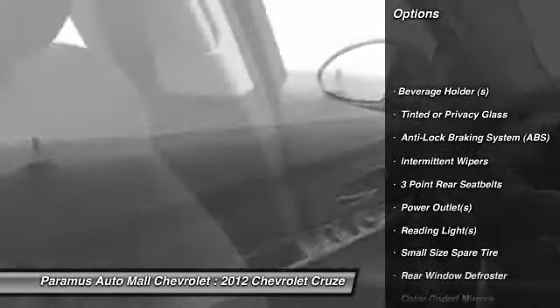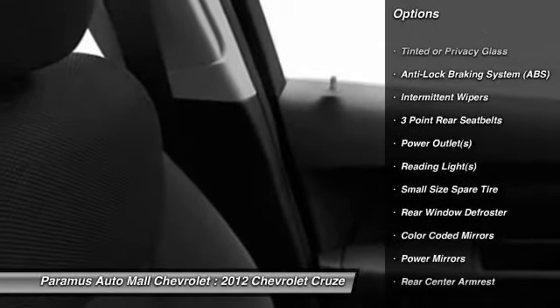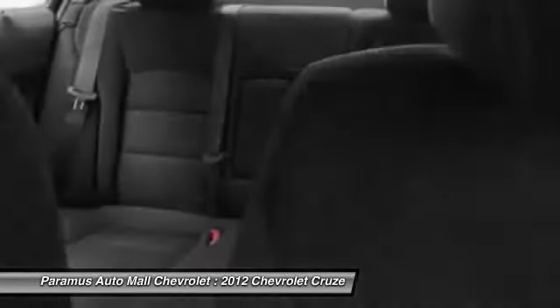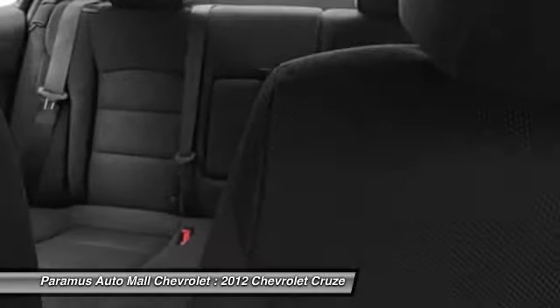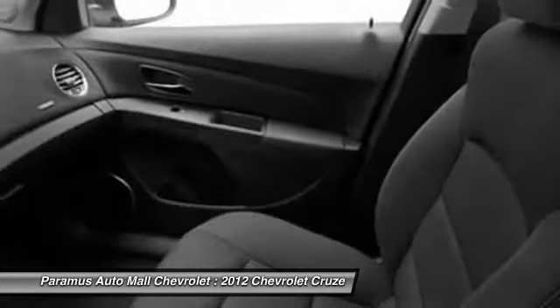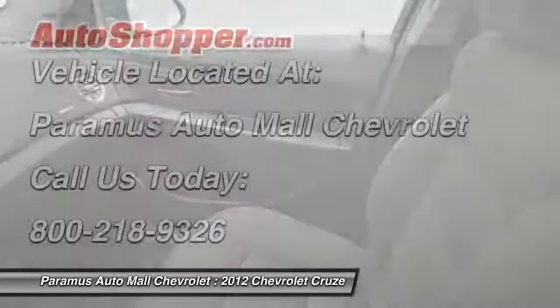OnStar, dual airbags, power steering, auto express down window, front air conditioning, adjustable headrests, floor mats, anti-theft security system, cruise control, bucket seats. Come take a test drive today.